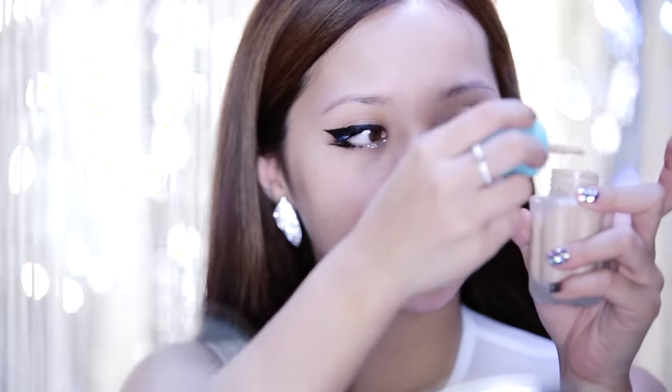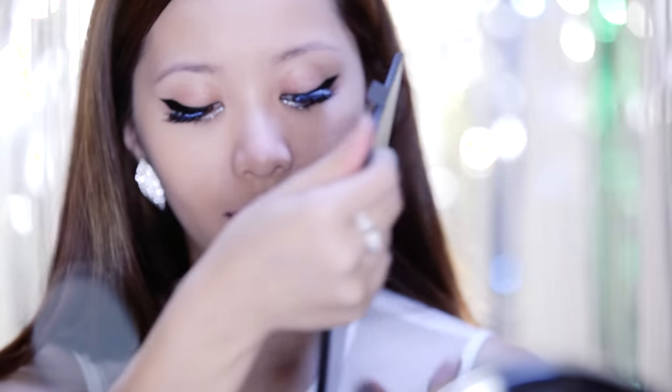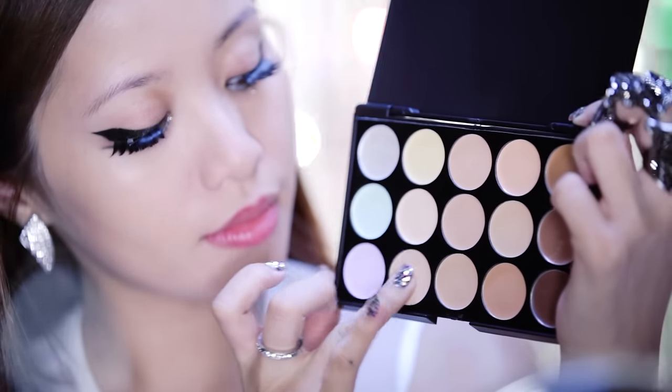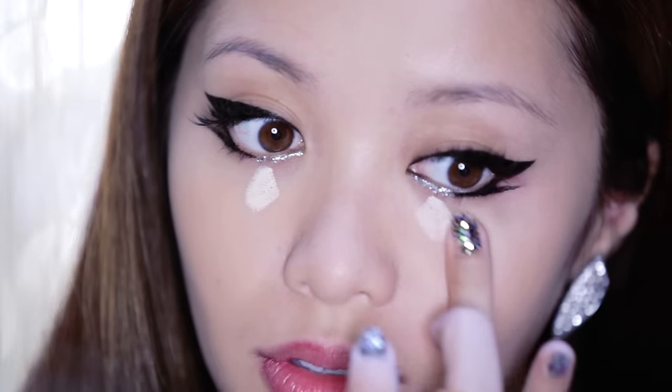Now that your eyes are done, it's time to show your face some love. You want to start off by using BB cream because the formula has a light to medium coverage that contains a combination of tinted moisturizer, serum, and primer. K-pop stars are all about perfecting the skin, so it's important to create a flawless face. Here I'm going to use the Coastal Scents Concealer Palette. I want to cover up my dark circles, which I actually got from lack of sleep.